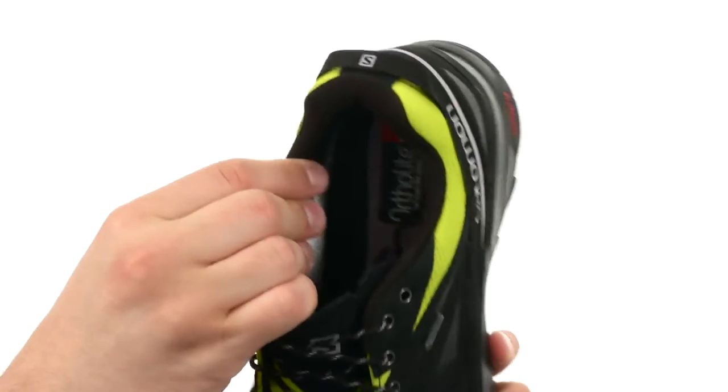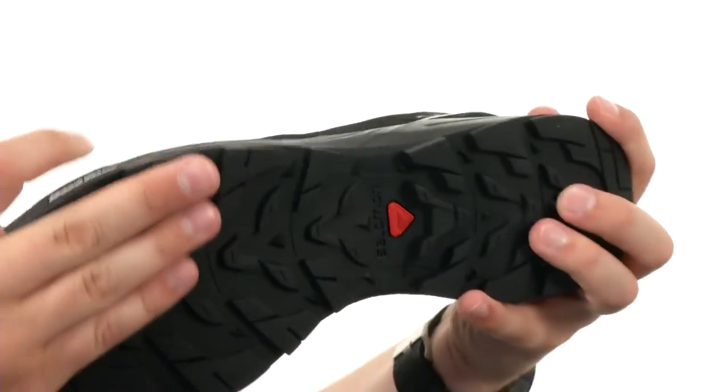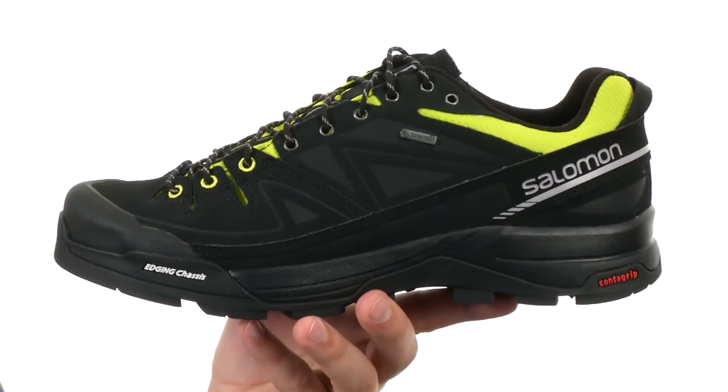Lace closure runs all the way up the front here. Really soft breathable fabric interior with a ton of cushioning in that footbed. Nice shock absorption in that midsole as well, along with a very sturdy outsole down here that is built to keep you nice and steady in just about any type of condition while still allowing your foot to flex.